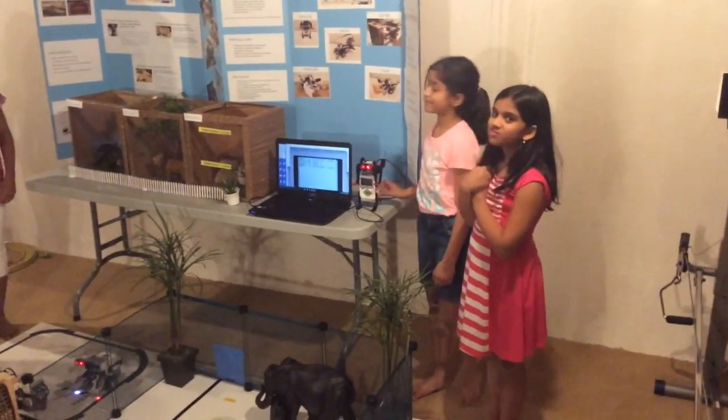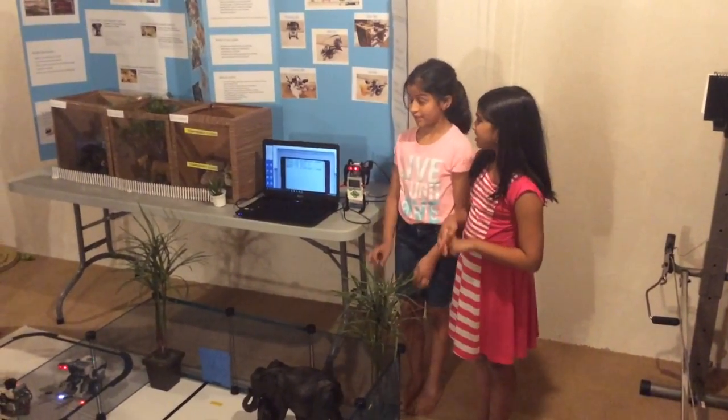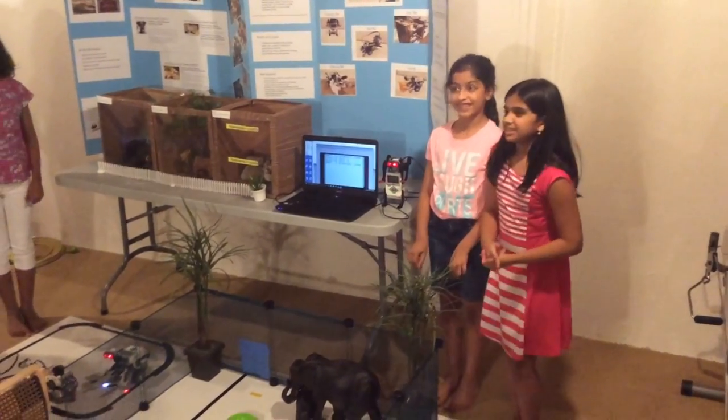That is our ZooBot's program. We hope our ZooBot will help save zookeeper and animal lives. Thank you.